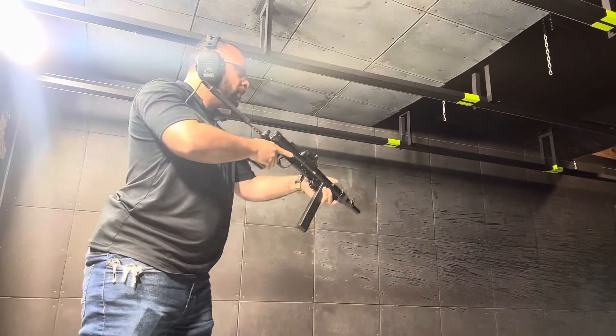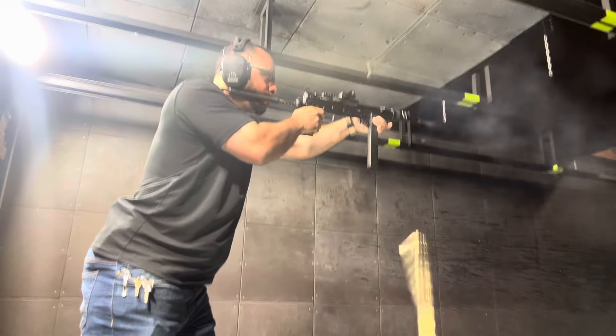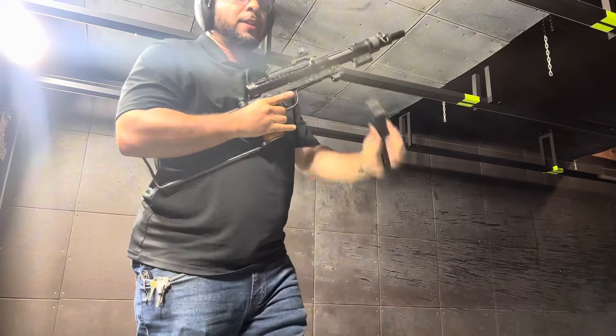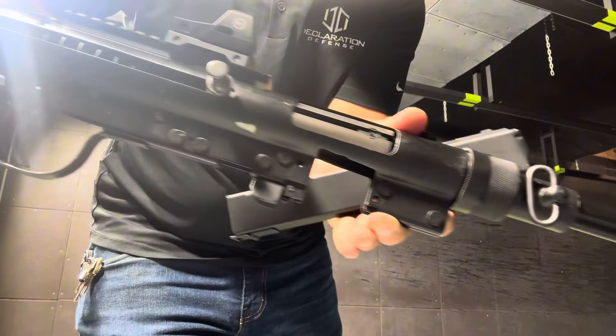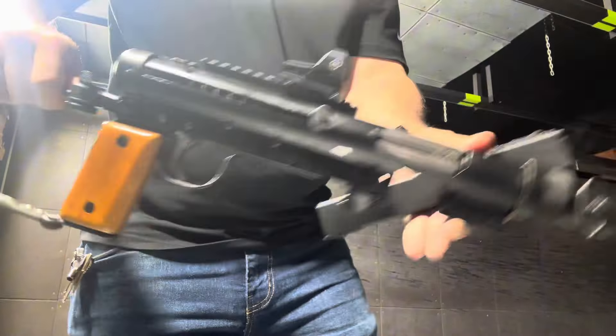Here we go. That's it. Come by Declaration of Defense and shoot it yourself.